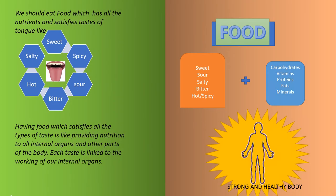We should eat food which has all the nutrients and satisfies the tastes of the tongue like sweet, hot, bitter, salty, sour and spicy. Having food which satisfies all types of taste is like providing nutrition to all internal organs and other parts of the body. Each taste is linked to the working of our internal organs. Therefore, it is preferable to have food with all the tastes and all nutrients to have a powerful body.